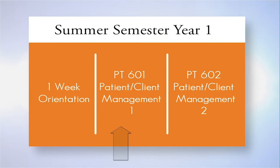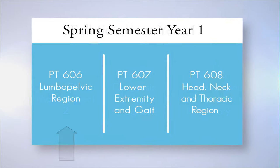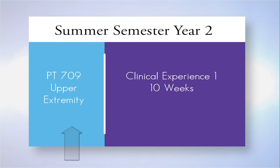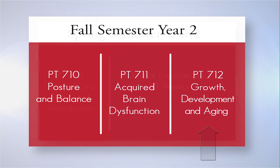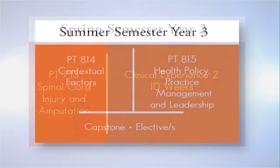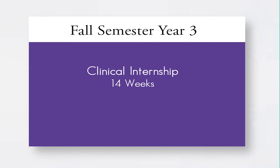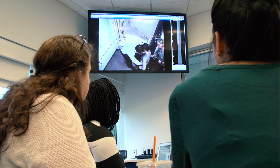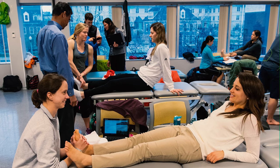The curriculum consists of 15 sequential four-week courses, taken one at a time, that integrate and maximize learning within and across courses. This eliminates the need to prioritize your preparation for several courses at one time. Each four-week course includes large class sessions that often incorporate small group work within the class, and weekly small group seminars devoted entirely to application and synthesis.